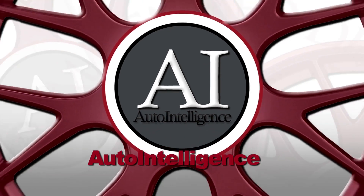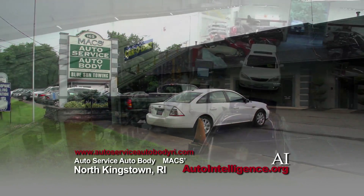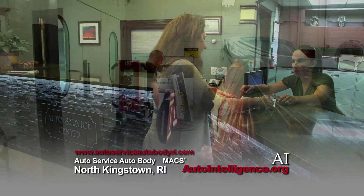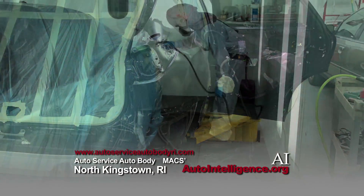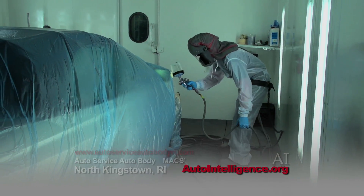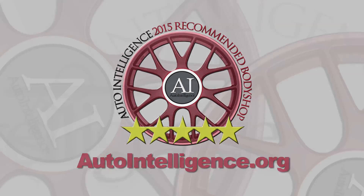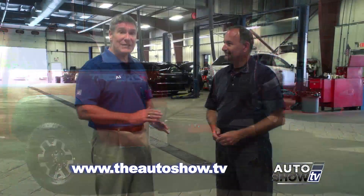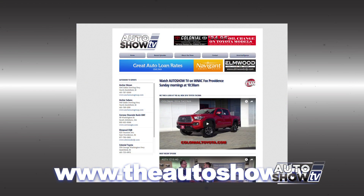Auto Intelligence provides automotive information and recommendations. Auto Service, Auto Body in North Kingstown is pleased to be an Auto Intelligence recommended collision repair shop — a one-stop, state-of-the-art collision facility. From towing your vehicle to handling your insurance claim, car rental, to restoring your vehicle to pre-accident condition. Auto Service and Auto Body technicians are ASE and ICAR Gold certified. See all recommended collision repair shops in the Rhode Island area at AutoIntelligence.org. To view previous episodes of Auto Show TV, go to theautoshow.tv.